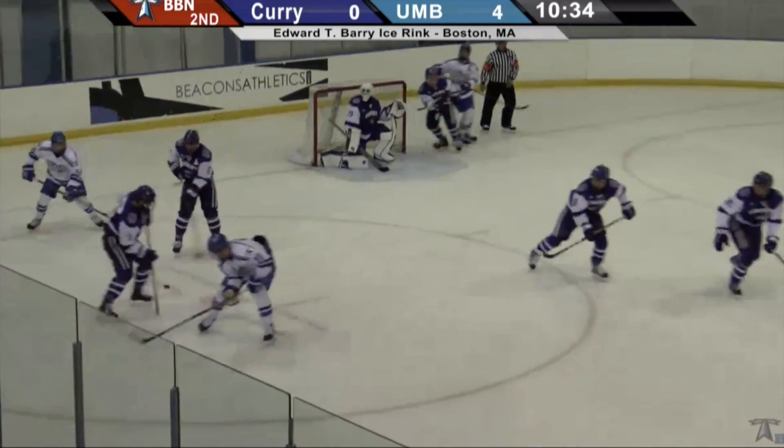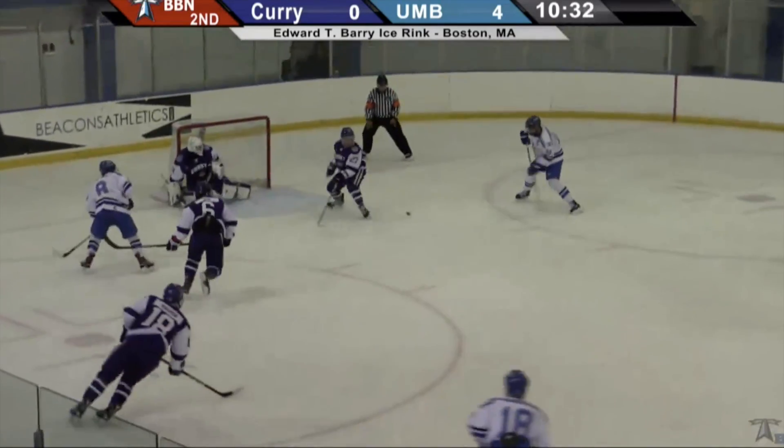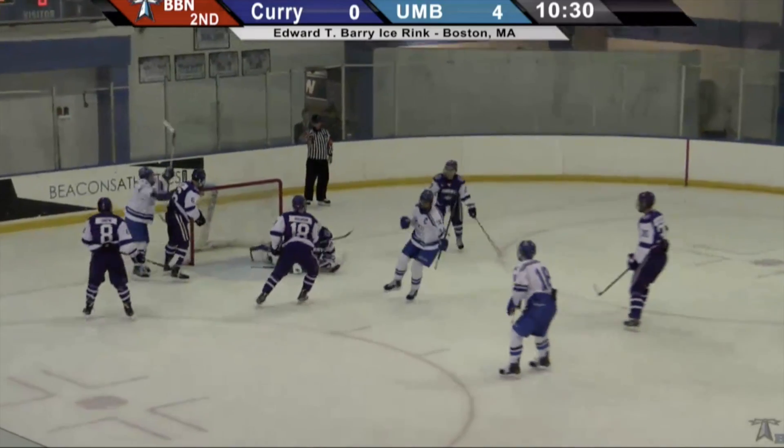With his top line, a backhander by Redler, but no one was home. Bross, nice stick check. Nolan Redler goes far side for Larkin. He scores!